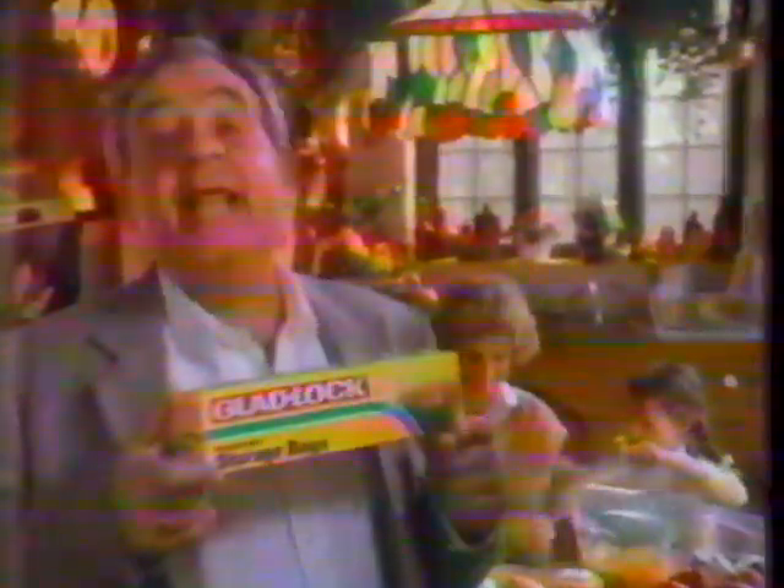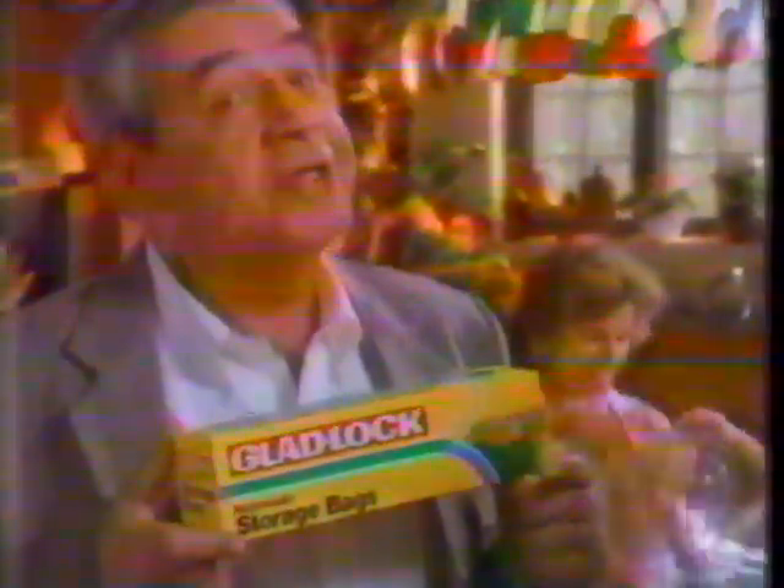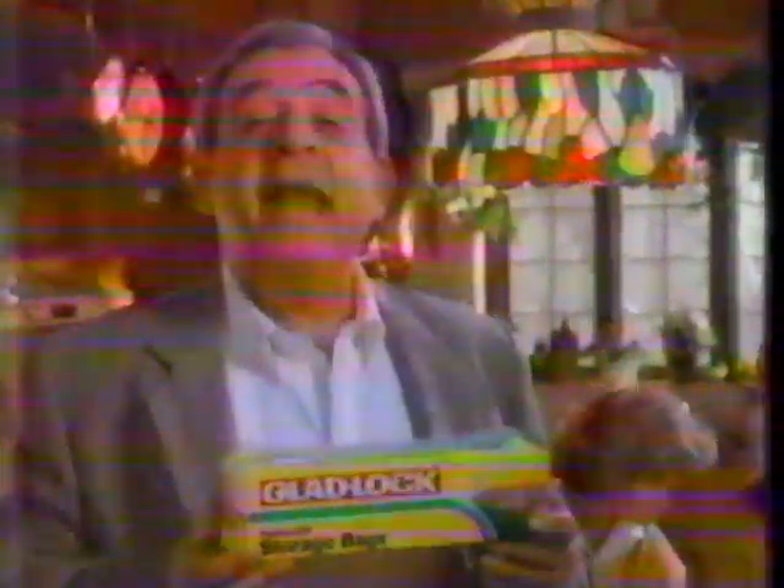Yellow and blue make green. Becky's using GladLock bags for the exclusive color change seal. Yellow and blue make green. This is easy. Better than that. GladLock helps take the chance out of closing storage bags.